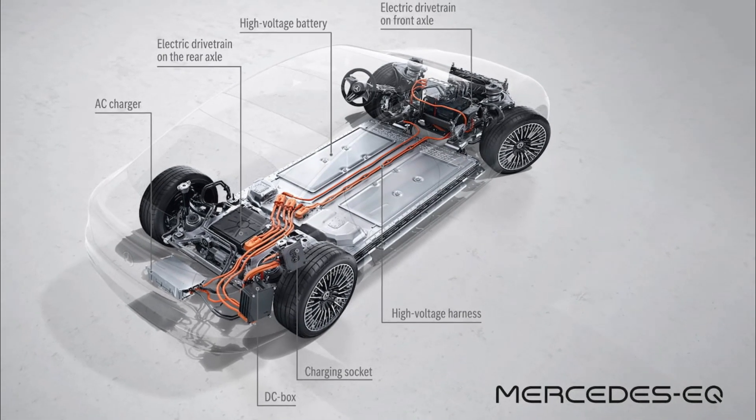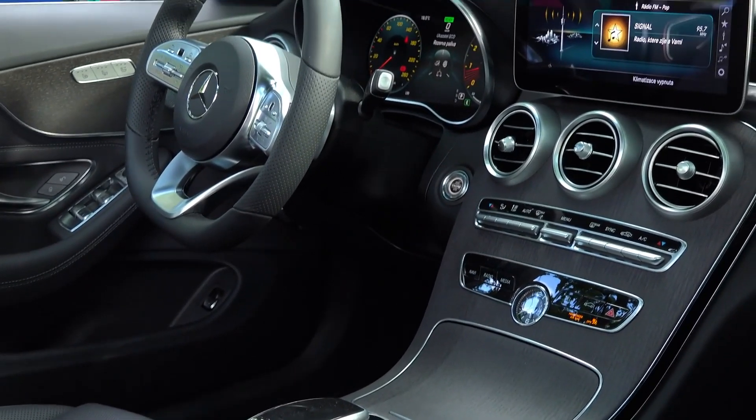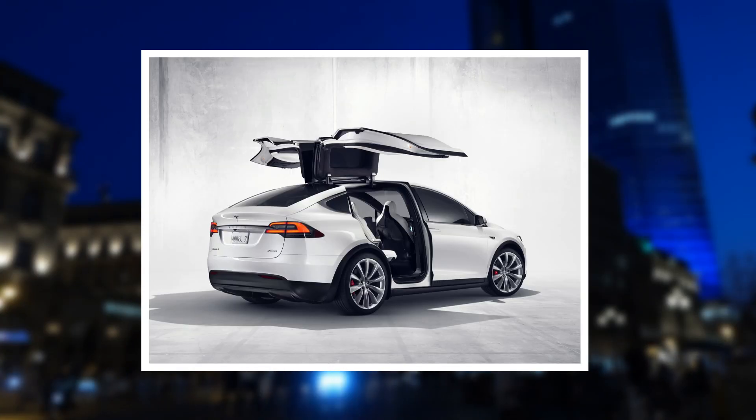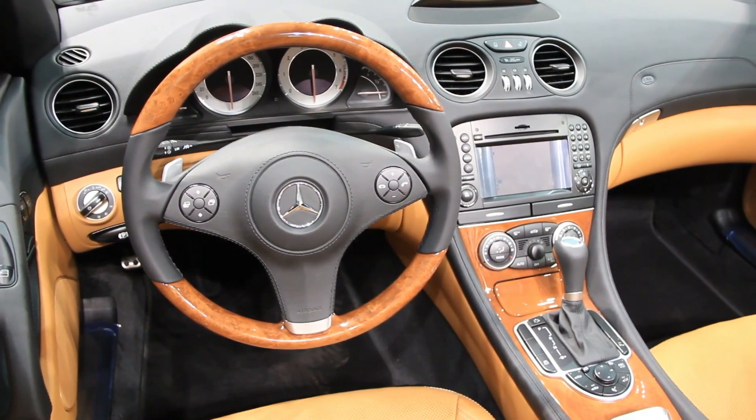It has a long range, a powerful engine, and all of the luxurious features you'd expect from a Mercedes-Benz vehicle. To compete with rival luxury electric SUVs like the BMW iX and the Tesla Model X, Mercedes will require this technology. Let's check it out.